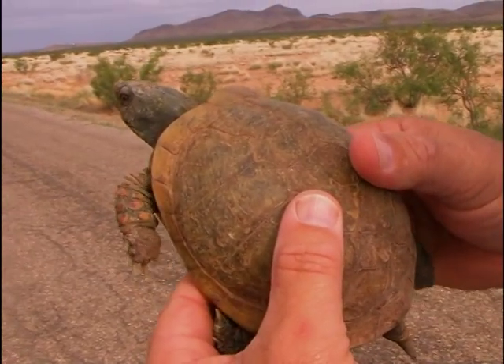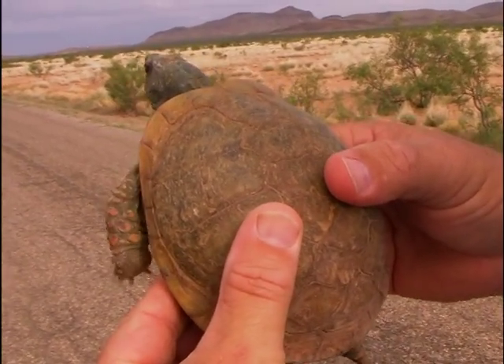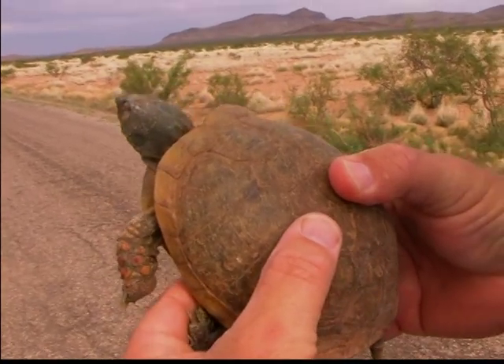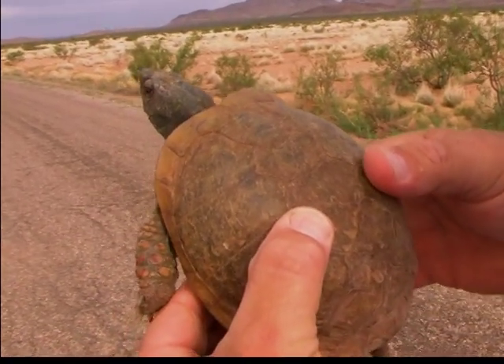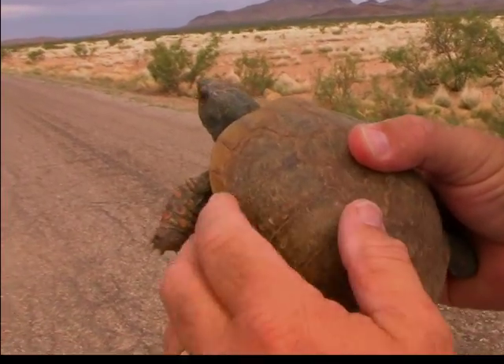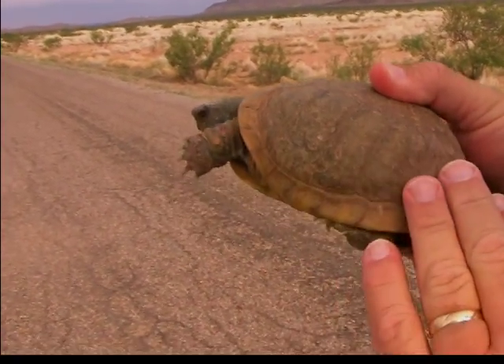When they hatch from the egg, they have a dark colored shell — dark brown to even black — with radiating lines of yellow on them. But as they get older, the pattern diminishes and fades to where they get this kind of a uniform olive green or straw color.